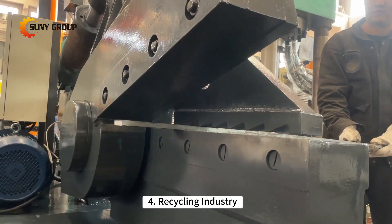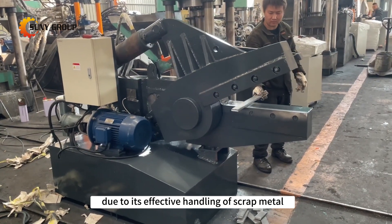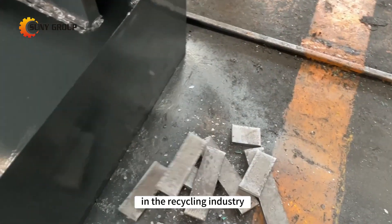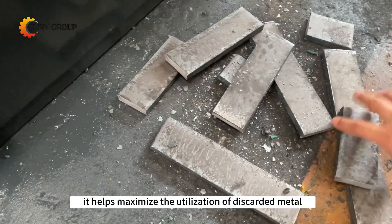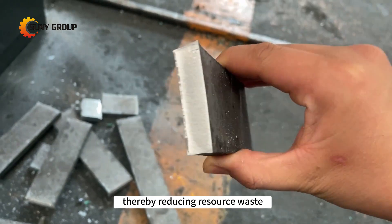4. Recycling Industry. Due to its effective handling of scrap metal, the Alligator Shear plays a crucial role in the recycling industry. It helps maximize the utilization of discarded metal, thereby reducing resource waste.